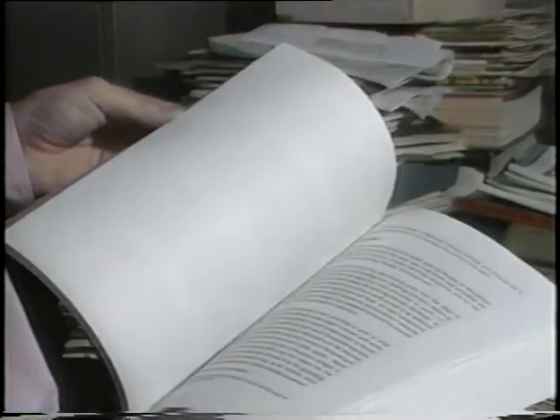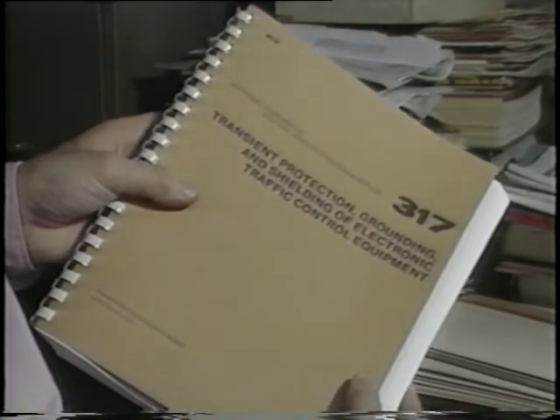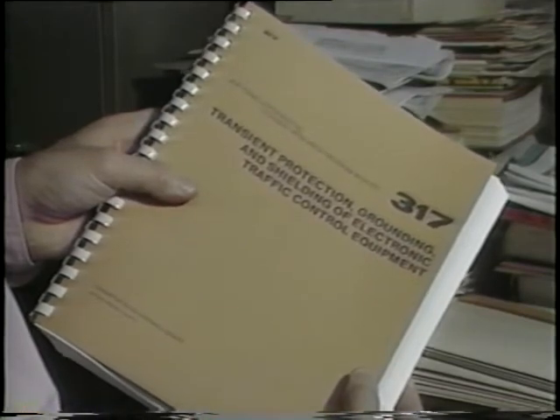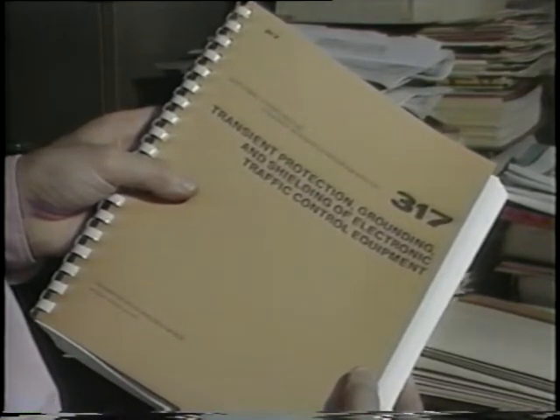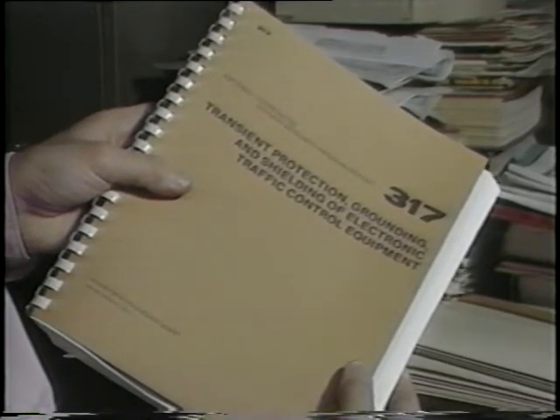We recommend that you study the manual and keep it handy on the job for quick reference. Background information, design assistance, and performance specifications are available in the National Cooperative Highway Research Program — that's NCHRP Report 317 — titled Transient Protection, Grounding and Shielding of Electronic Traffic Control Equipment, available from the Transportation Research Board.